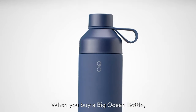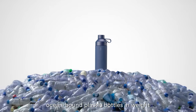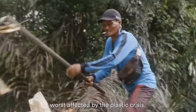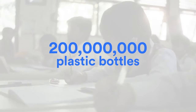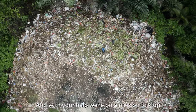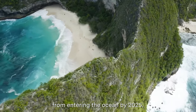Big problems require big solutions. When you buy a big ocean bottle, you fund the collection of 1,000 ocean-bound plastic bottles in weight and help set up a long-term solution in coastal communities worst affected by the plastic crisis. In fact, as a community, we've already funded the collection of over 200 million plastic bottles in weight — that's enough bottles to circle the planet. And with your help, we're on a mission to stop 7 billion plastic bottles from entering the ocean by 2025.